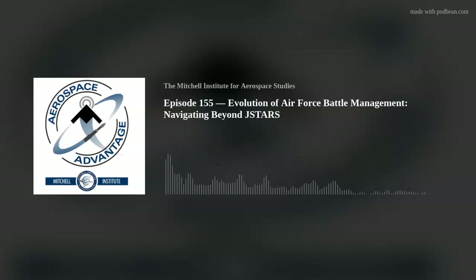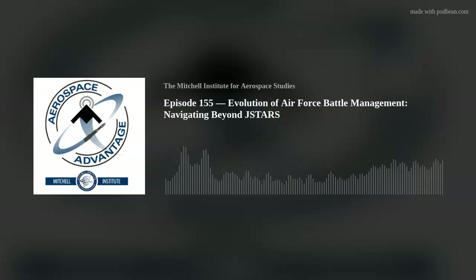Welcome to the Aerospace Advantage podcast. I'm your host, John Slickbaum. Here on the Aerospace Advantage, we speak with leaders in the DoD, industry, and other subject matter experts who explore the intersection of strategy, operational concepts, technology, and policy when it comes to air and space power. So if you like learning about aerospace power, you are in the right place. To our regular listeners, welcome back. And if it's your first time here, thank you so much for joining us.